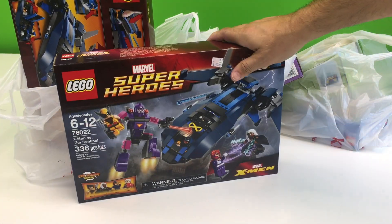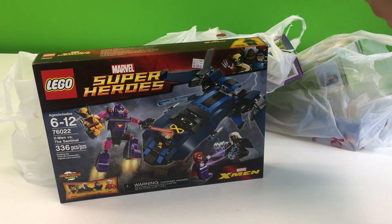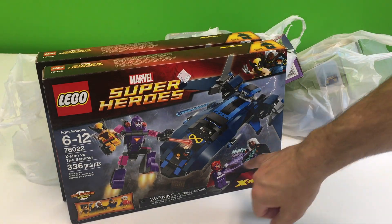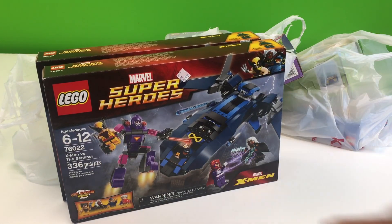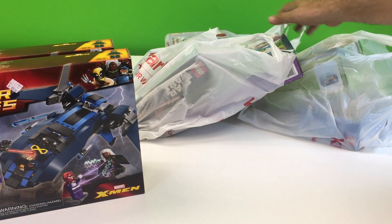This is one of the only superhero sets they had left — the X-Men versus the Sentinel. We got it because you get these four minifigures: Wolverine, Magneto especially. So we got the only two copies of that they had left.